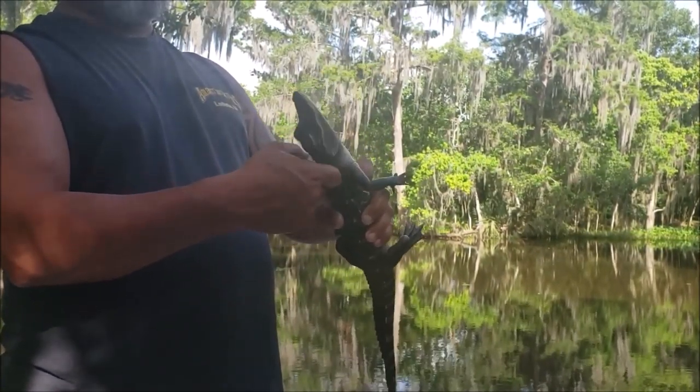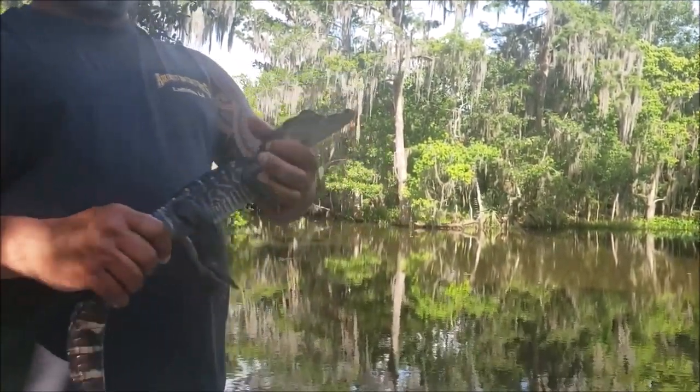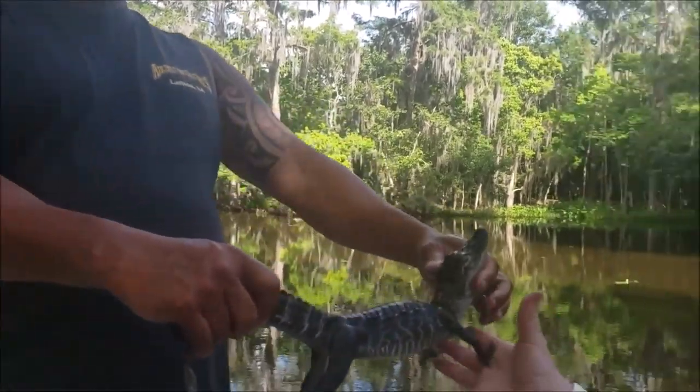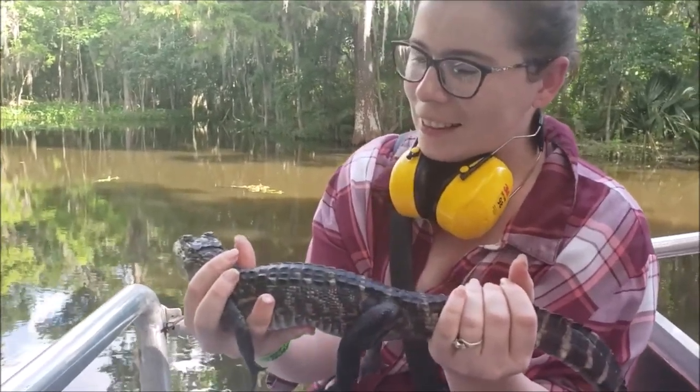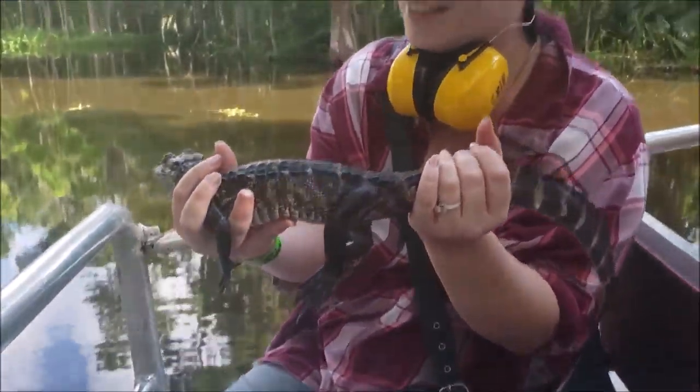Raw chicken, goldfish, and crawfish is what he eats. You want to hold him around the neck and by the tail, further back, right here. He loves this. I love him.